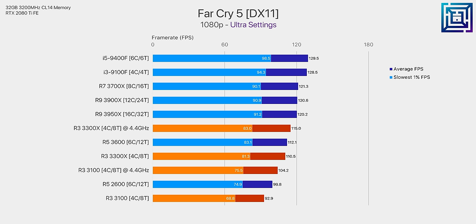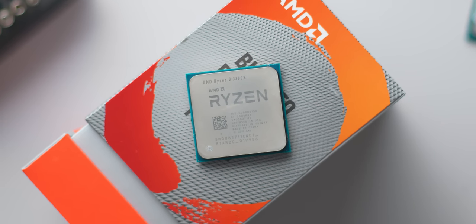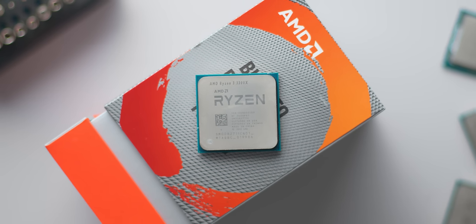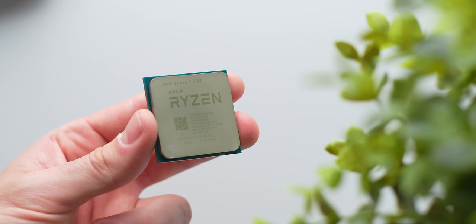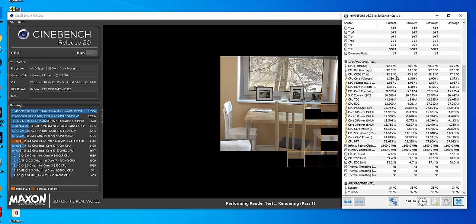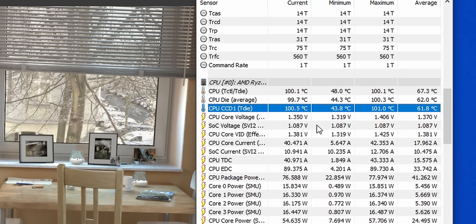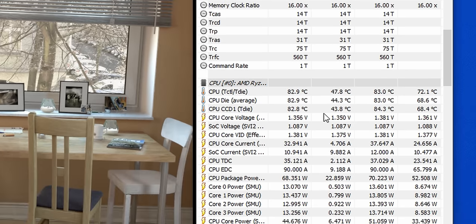It's not a clear win for the 3300X in every way, because packing all four cores into a single node means greater heat and power density compared to the R3 3100. This means that if you're interested in overclocking the 3300X, you won't be able to do that with the stock Wraith Stealth cooler — but you can on the R3 3100. Ultimately the 3300X is the better choice for raw performance, and I'd recommend running it at stock alongside a fast memory kit, with the option to overclock using an aftermarket cooler later.